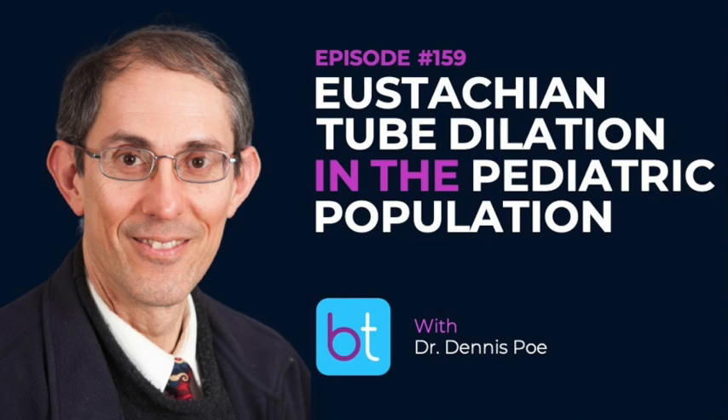Thank you for listening. If you haven't already, make sure to subscribe, rate the podcast five stars, and share with a friend. Direct messages at BackTable ENT on Instagram, LinkedIn, or Twitter. BackTable ENT is hosted by Gopi Shah and Ashley Agan.